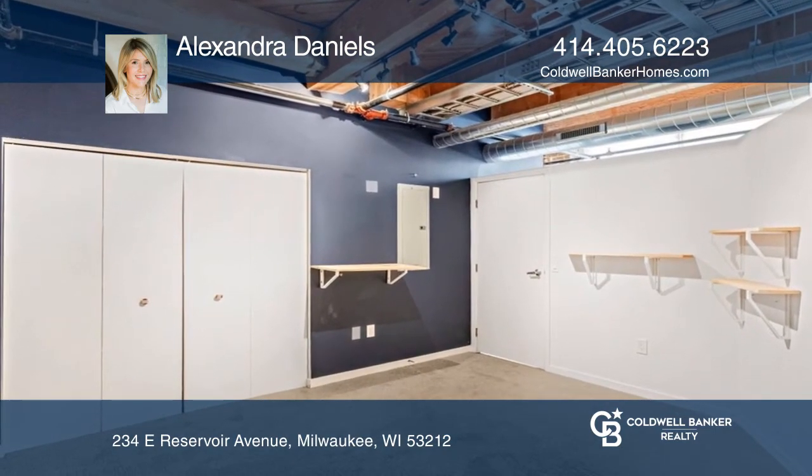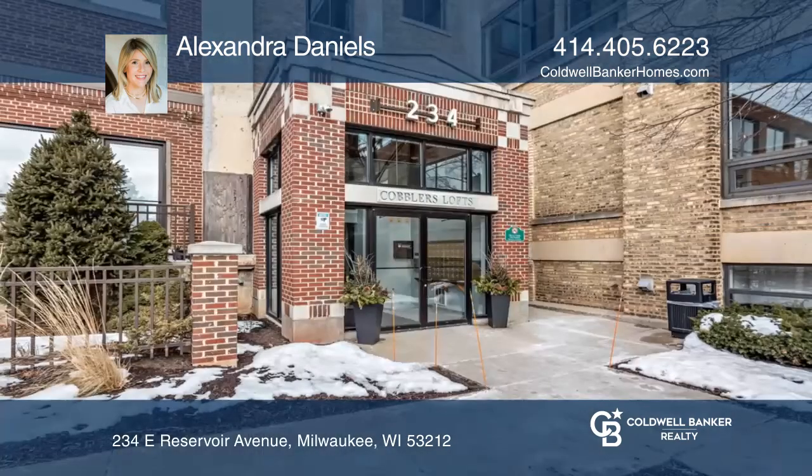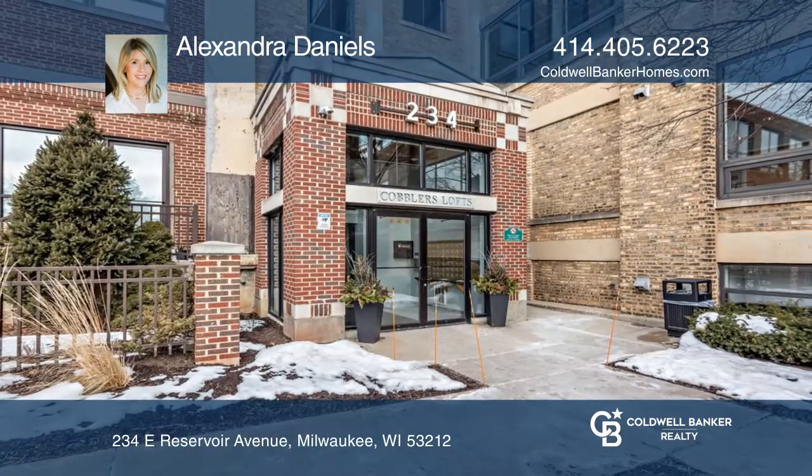It's in a great location to downtown entertainment, including the Pfizer Forum. Alexandra Daniels would love to give you a private tour.